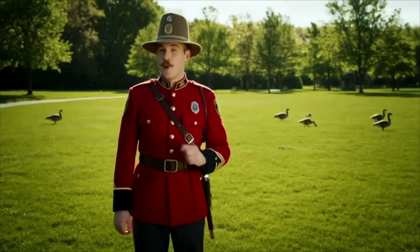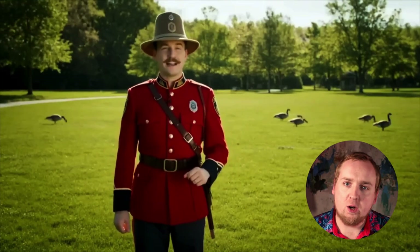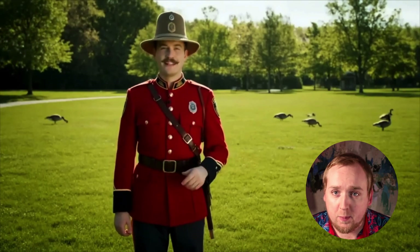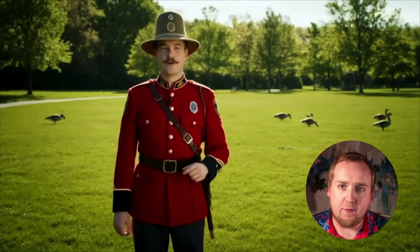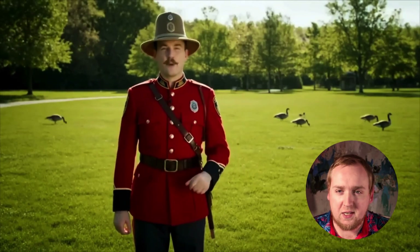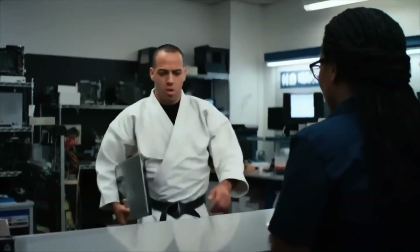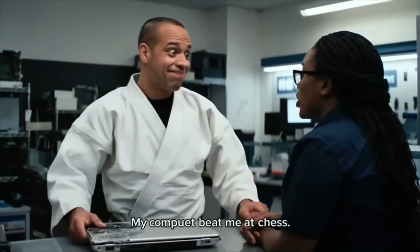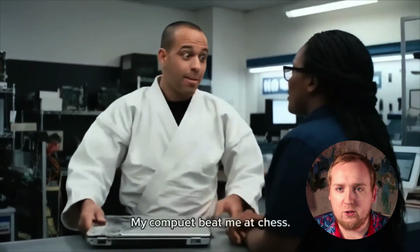Here we have what looks like a police officer standing in a field talking to us. He looks somewhat convincing, but look in the background at those geese — one of the geese disappears into thin air, or maybe into another dimension. And here we have a black belt in some form of martial arts wearing his uniform while working at a computer repair shop.